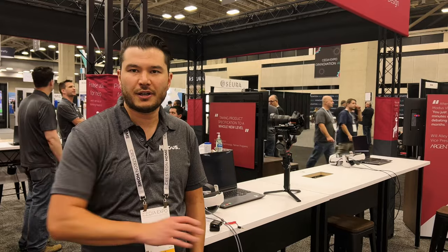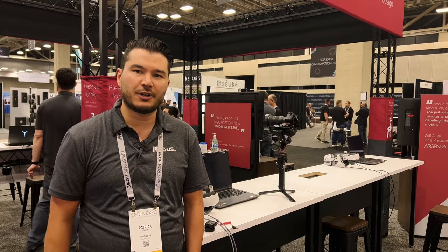The big highlight of the show is actually Modus as a Service. So instead of you doing all the work — buying the software, buying the hardware, getting the VR headset — you let our team do it for you. It's on a per-project basis, and you still look like a rock star with your customers.